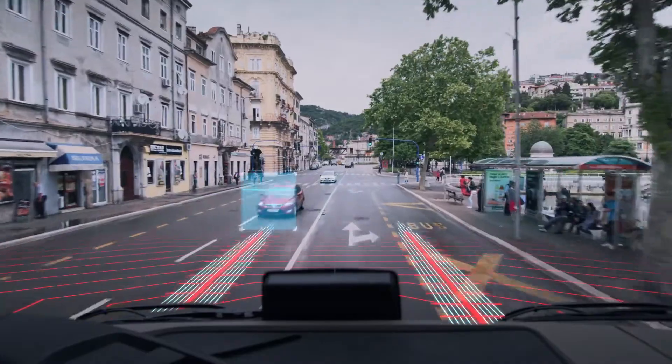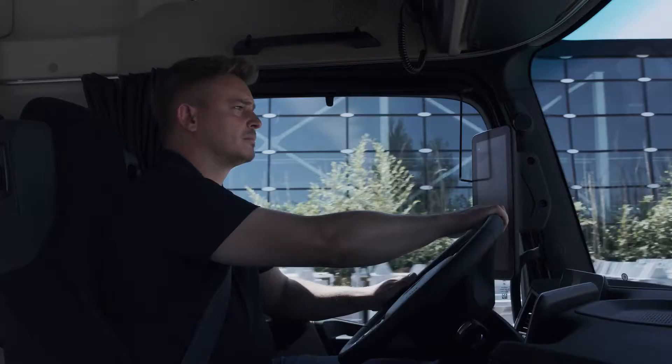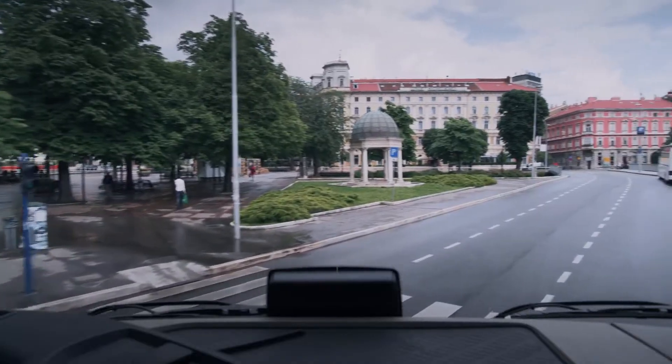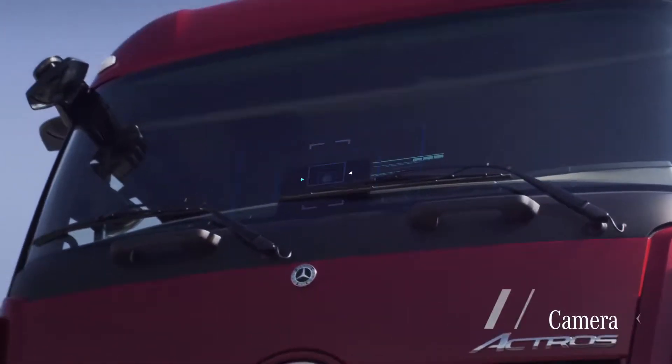For almost 20 years, our experience has been incorporated in the development and testing of safety systems with radar technology. For the first time, Active Brake Assist 5 uses a sensor fusion of radar and high-performance camera.